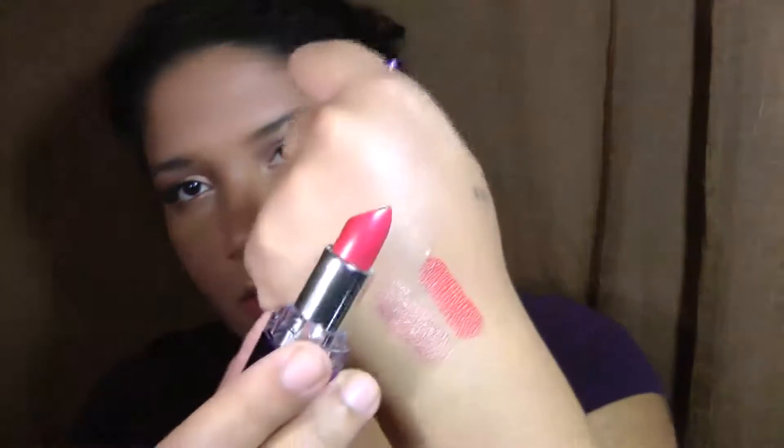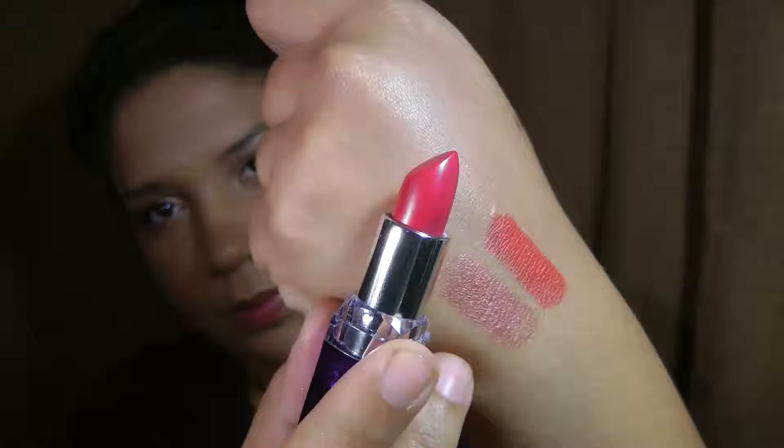Then I picked up one of the Moisture Renew lipsticks from Rimmel and this is in Rose Passion. I really like the finish of these lipsticks so I thought I'd pick up another one.